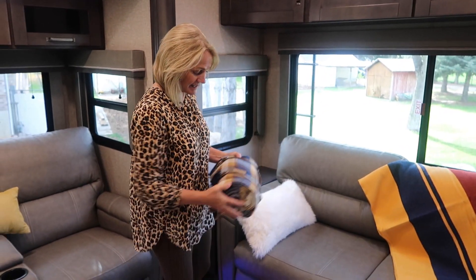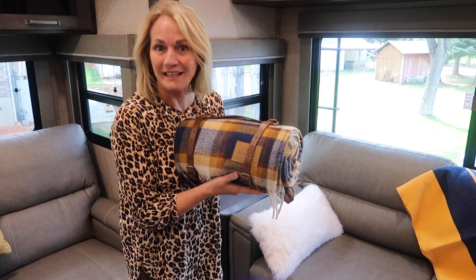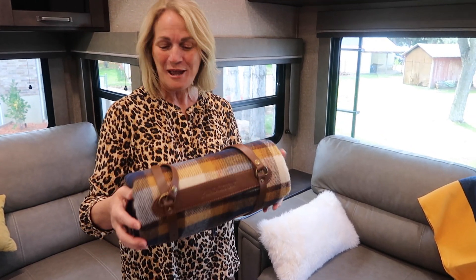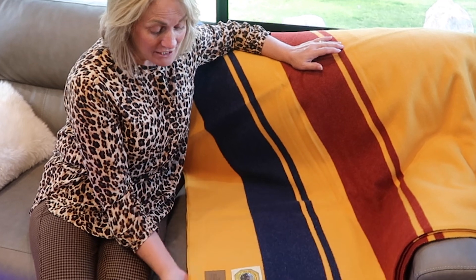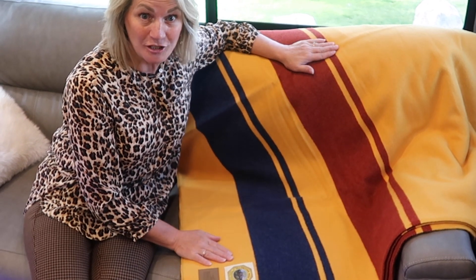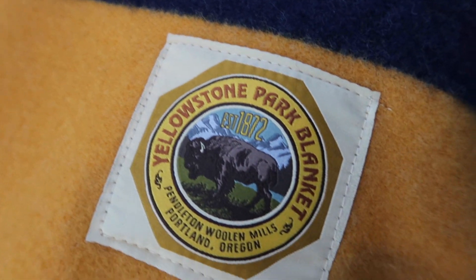I've been a fan of Pendleton my entire life, and this is the coolest blanket. I don't want to take it out of its little cover, but on cold chilly nights when we're sitting outside I can take it out. It's a little wool throw blanket — very nice. Every time we go to a national park I'm going to collect another national park blanket. This one is Yellowstone National Park.